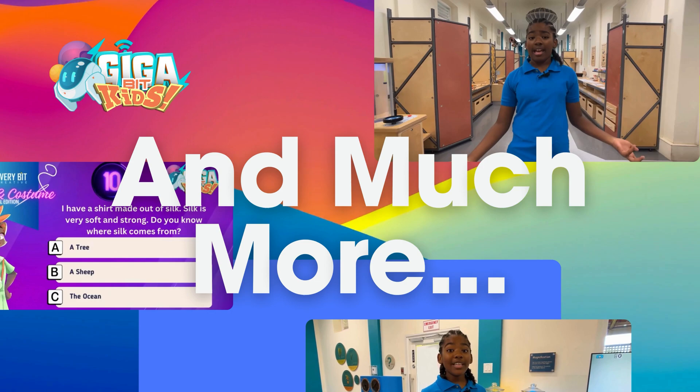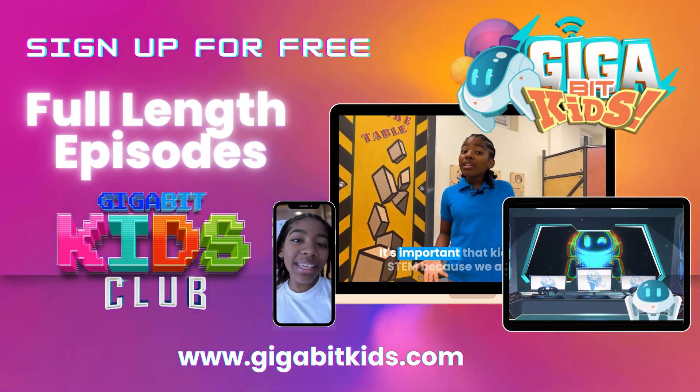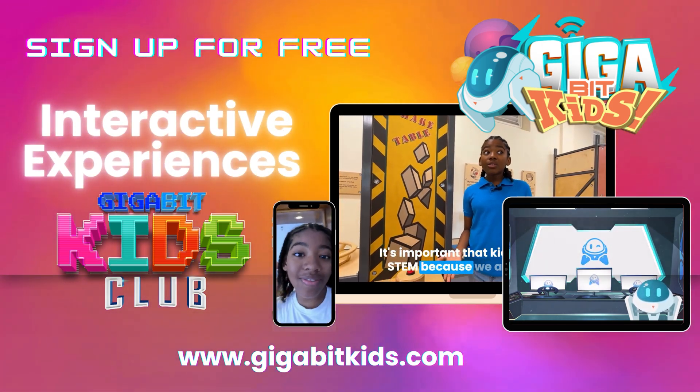All this and more — visit our website at www.gigabitkids.com to sign up now for free.